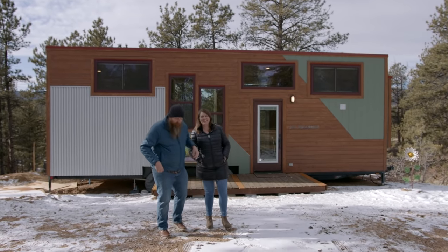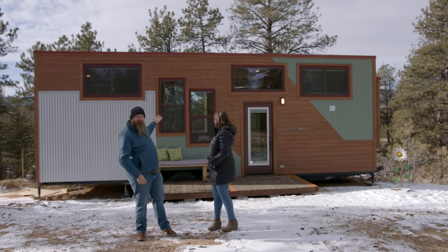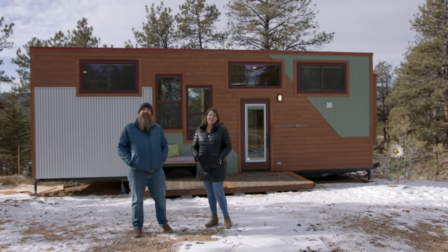Oh hey, didn't see you there. My name's Nathan, this is Heather, and this is our tiny home Bertha. We're in Florissant, Colorado. Welcome.